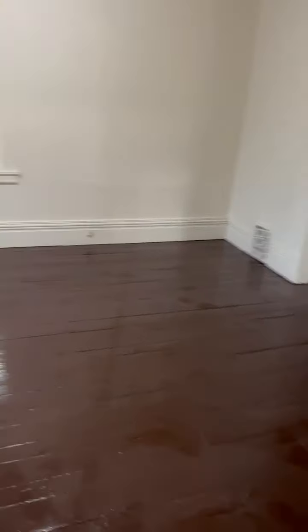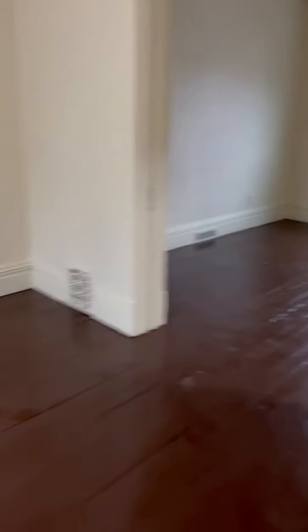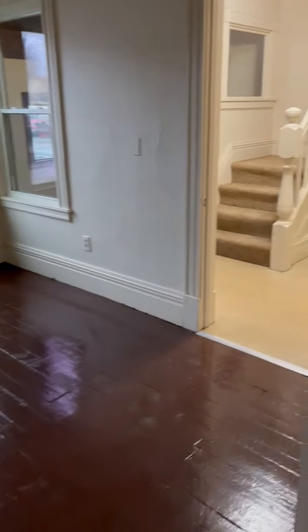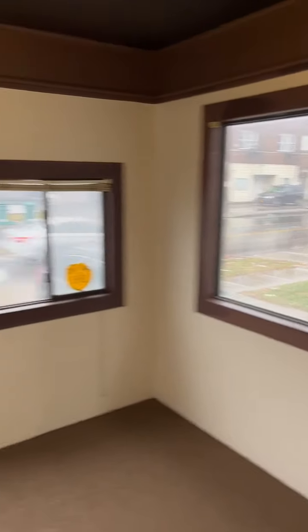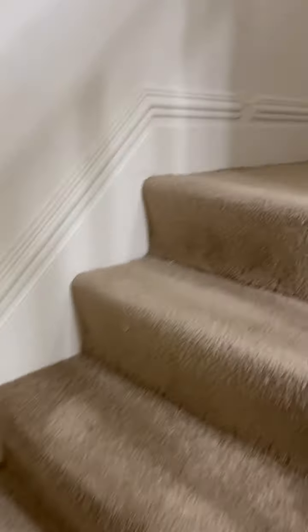Off the kitchen we have the dining room — big dining room right here — goes into the family room. And then we have the front porch with brand new carpet. Going upstairs, the house is completely painted.